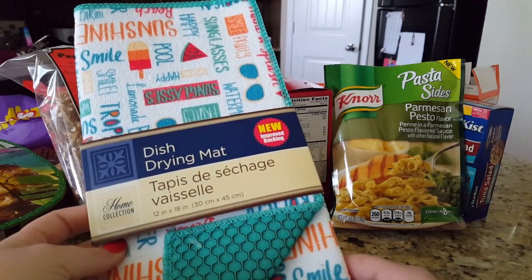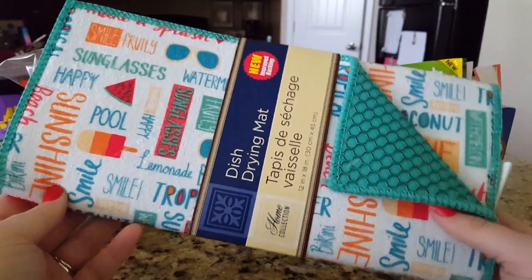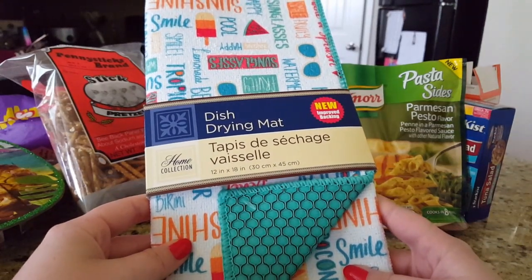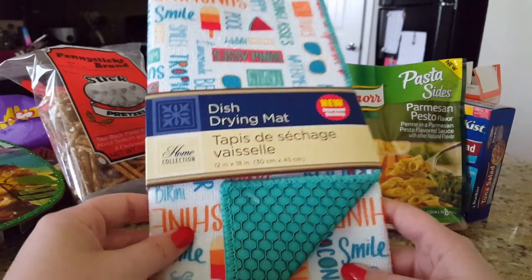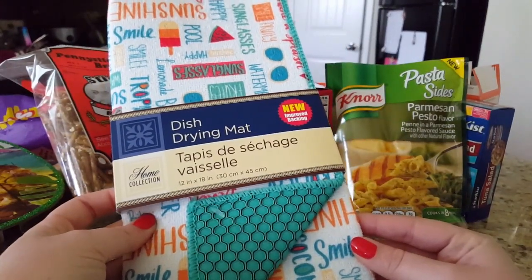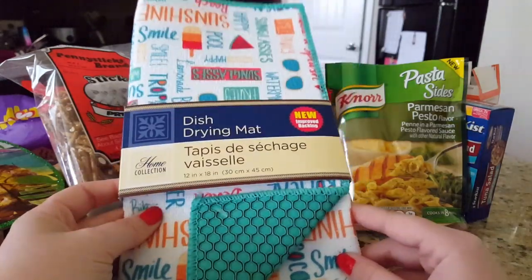Following that summer theme, I picked up one of these dish drying mats in a word-print design with different summer-type words. I think this is pretty decent quality — I have some drying mats from Ross that were two to eight dollars, and these aren't too much different. They definitely serve their purpose, and after continually washing and drying a mat over time it's best to just toss it and get a new one.